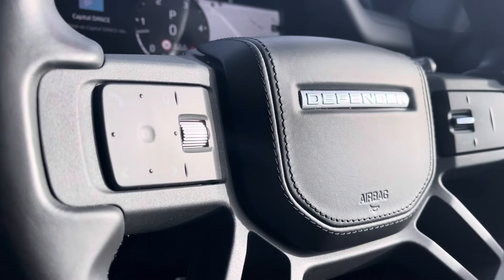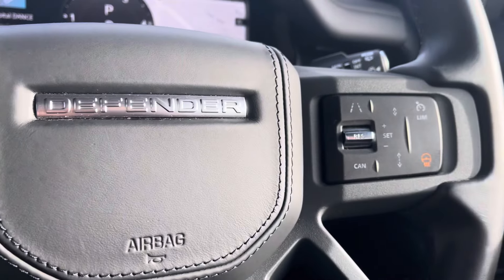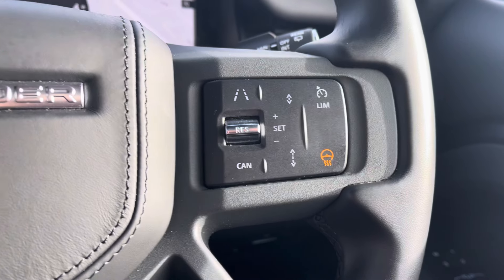Your stylish part leather steering wheel offers your phone book to make and take those hands-free calls, voice recognition system, lane assist, speed limiter and even a heated steering wheel, perfect for winter mornings.